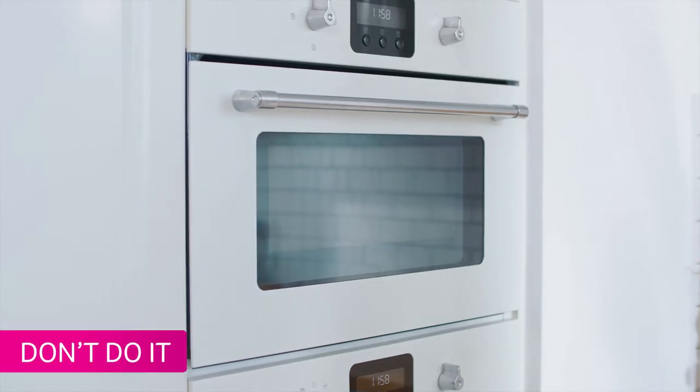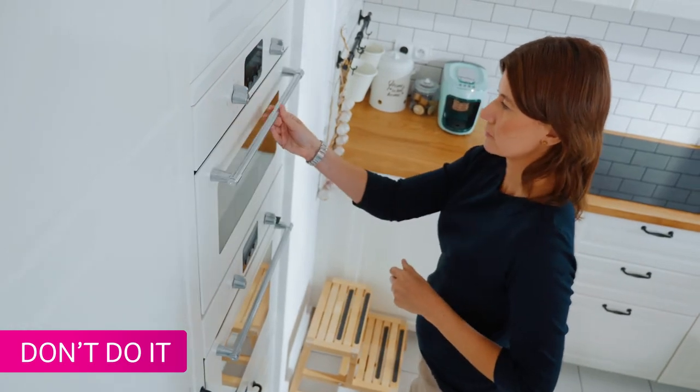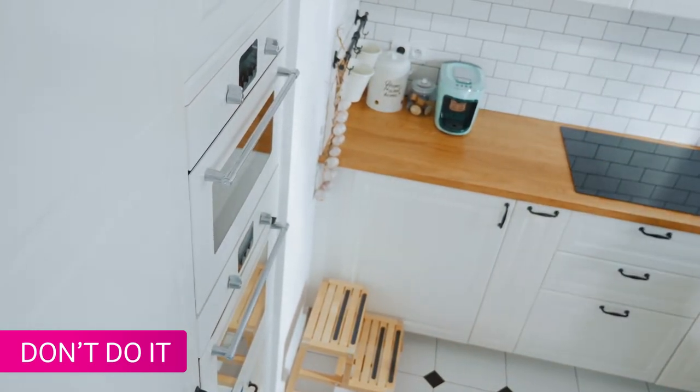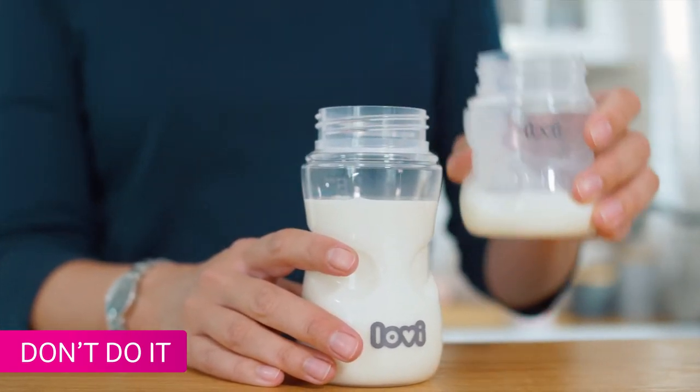Do not defrost milk in the microwave. It doesn't heat evenly and mother's milk may lose its precious value. Do not mix defrosted milk with freshly expressed milk.